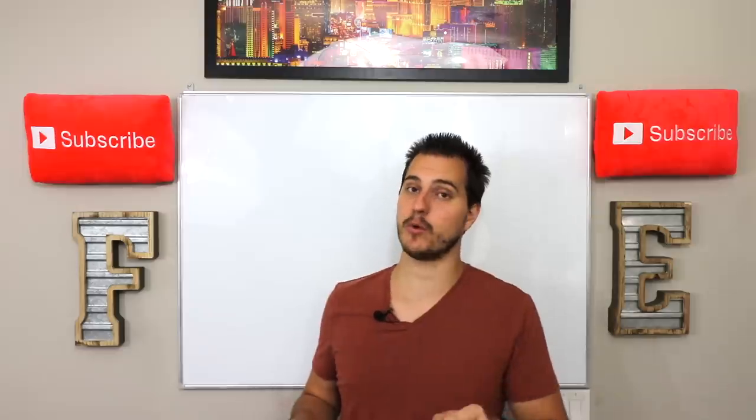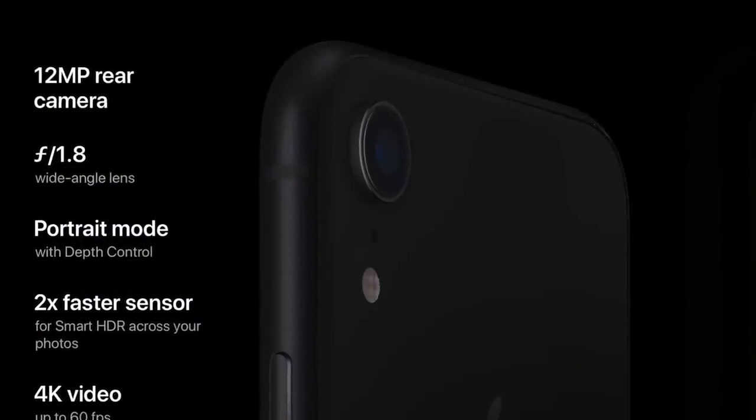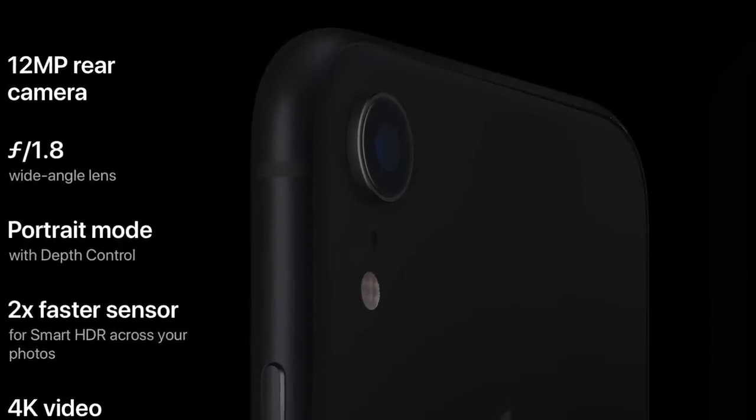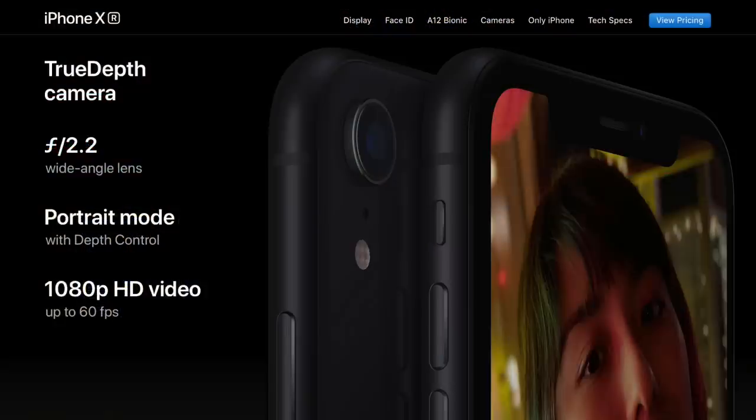This is going to be the one that sells in a major way, in my opinion — the top-selling iPhone. It has a 12-megapixel rear camera, so it doesn't have the dual camera setup like the highest-end iPhones. But it also has a phenomenal front-facing camera with portrait mode with depth control, and once again 1080p at 60 frames per second — that just amazes me as someone who started out as a videographer.